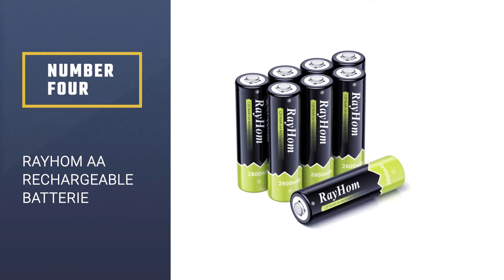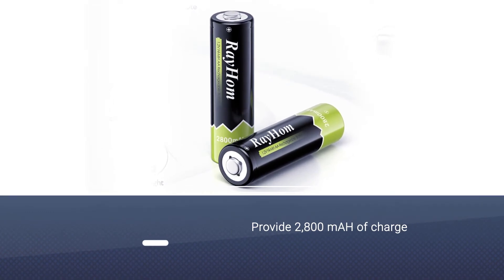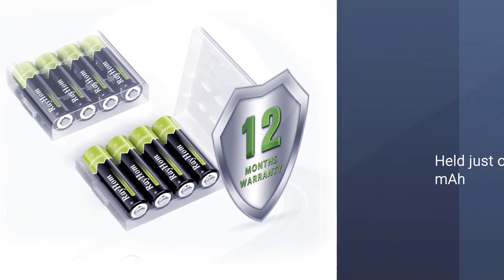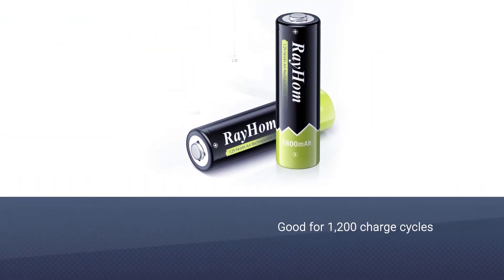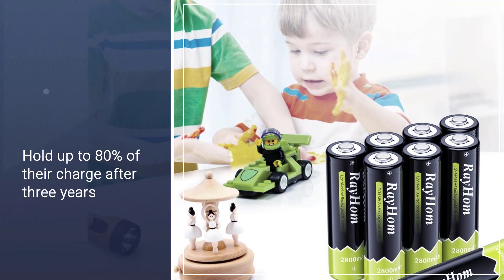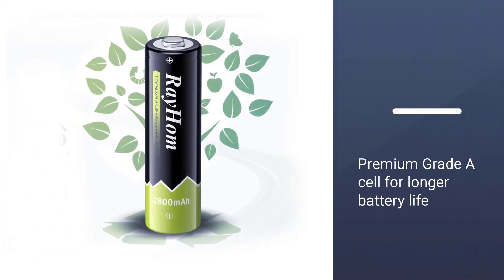Number four: Rayholm AA rechargeable battery. Rayholm is another lesser-known manufacturer that makes big claims. Their AA rechargeables are said to provide 2800 milliamp hours, but we found they held just over 2450 milliamp hours. Rayholm says their batteries are good for 1200 charge cycles and will still hold up to 80 percent of their charge after three years, with no memory effect.